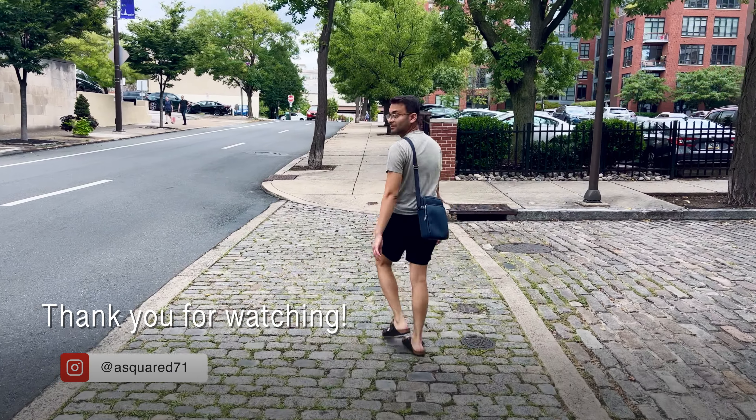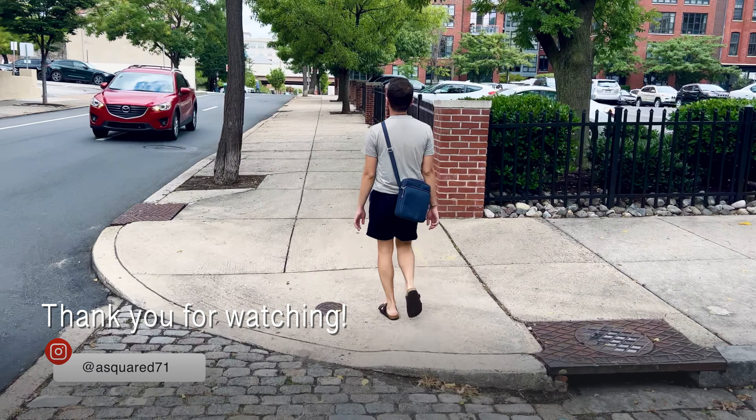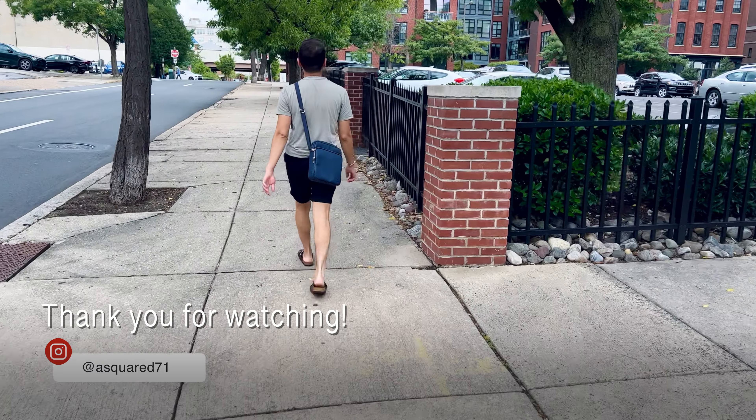Thank you all for tuning in. I really enjoyed filming this video for you all and I hope you all enjoyed it too. I look forward to seeing you in the next one. Please comment, like, and subscribe below, and I'll see you soon.